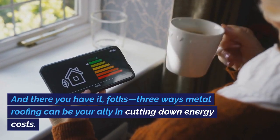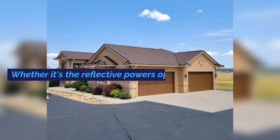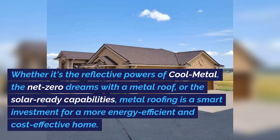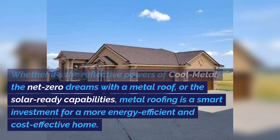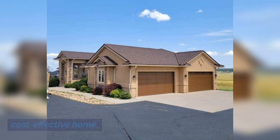And there you have it, folks — three ways metal roofing can be your ally in cutting down energy costs. Whether it's the reflective powers of cool metal, the net-zero dreams with a metal roof, or the solar-ready capabilities, metal roofing is a smart investment for a more energy-efficient and cost-effective home.